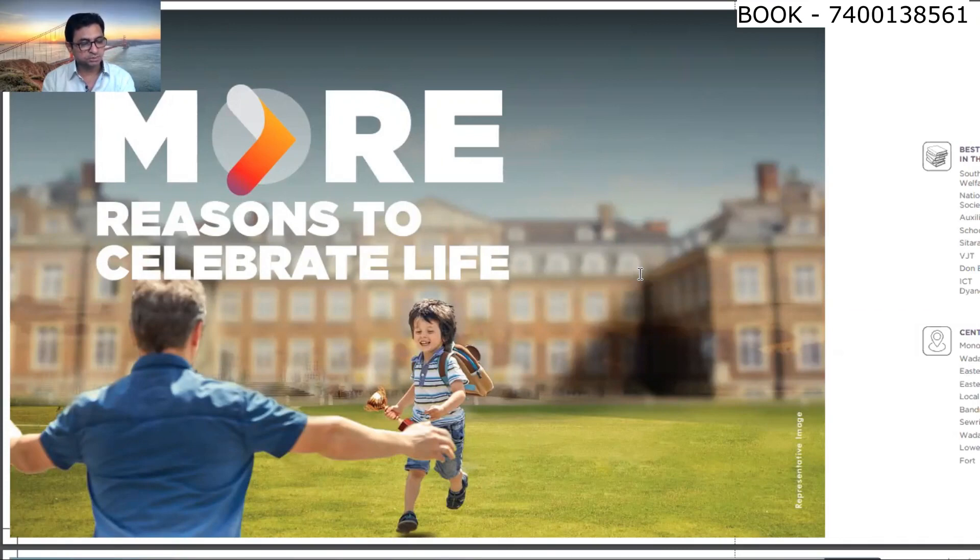For educational institutes: South Indian Education Welfare Society School is 8 minutes away. National Kannada Education Society High School is 9 minutes. Auxiliam Convent High School is 10 minutes. Sitaram Prakash High School is 12 minutes. Don Bosco is 15 minutes. ICT is 16 minutes. BJT is 15 minutes. Dhaneshwar Vidyalaya is 25 minutes.